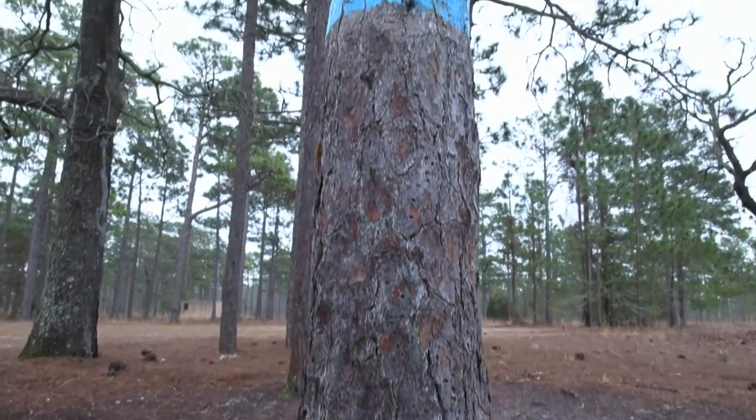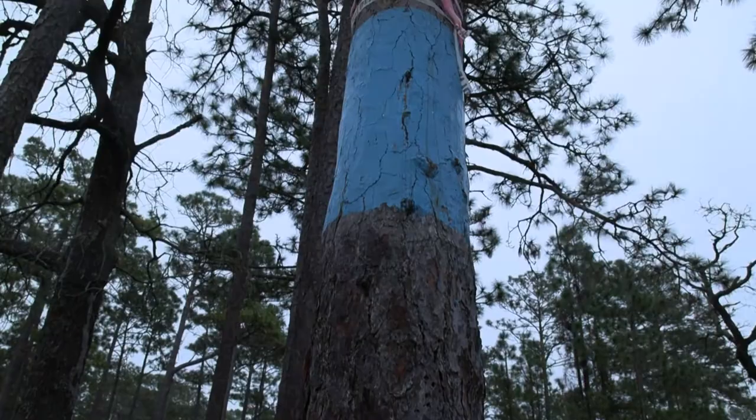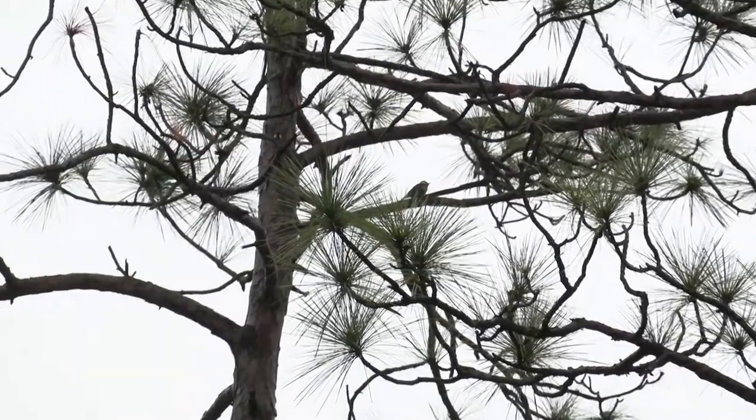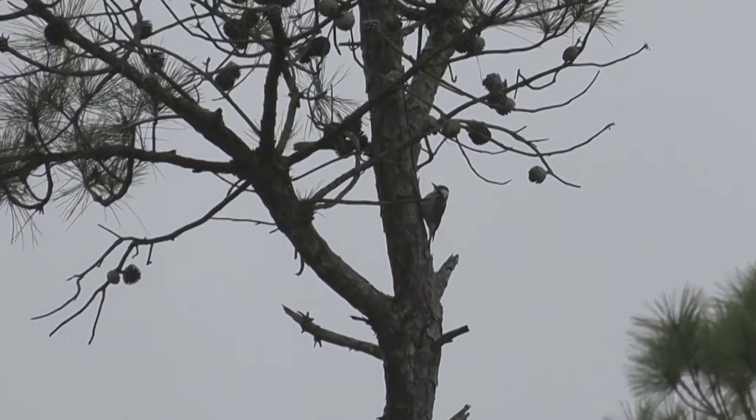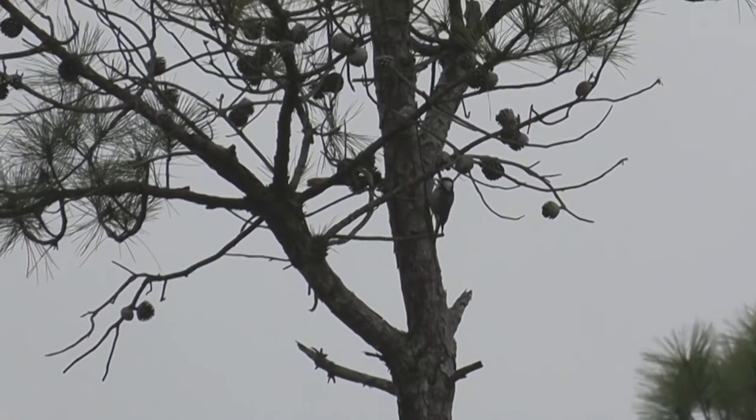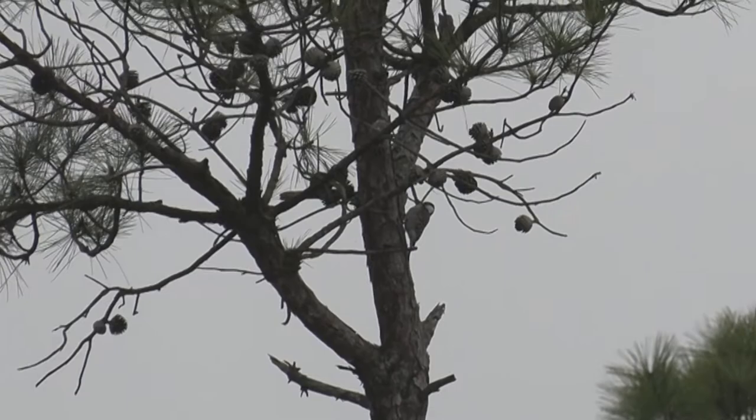All the trees are numbered. Camp Lejeune has been monitoring and actively managing its woodpecker population since 1986. Back then we started with 33 active clusters — a cluster is a group of trees that have cavities in them that is occupied by at least one bird. We have 134 active clusters today.